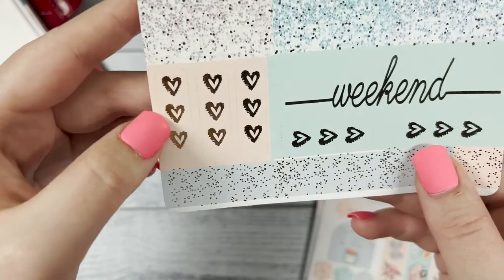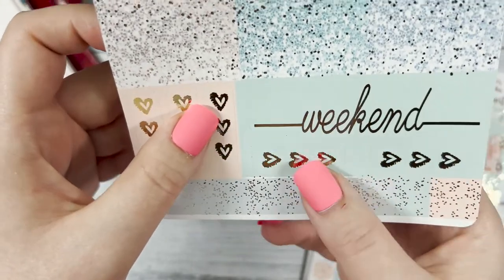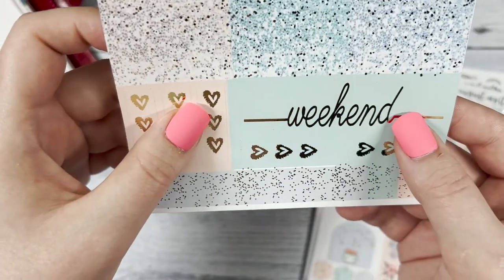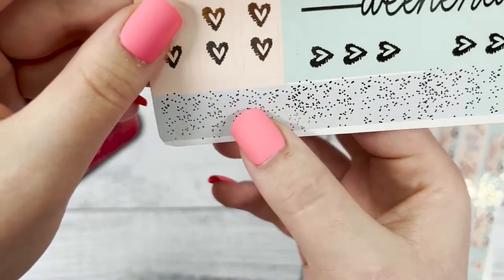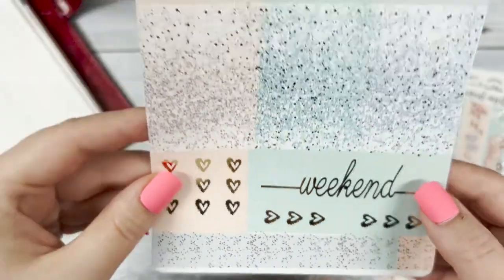Then you have your three heart checklist, your weekend banner, and then the strip that you can put behind the weekend banner, along with some more small flags.